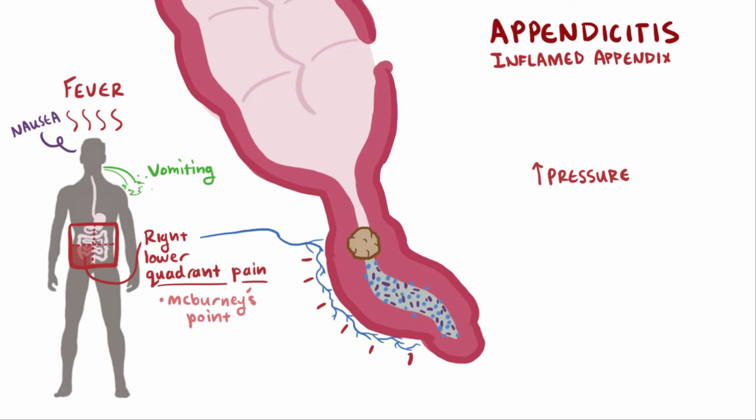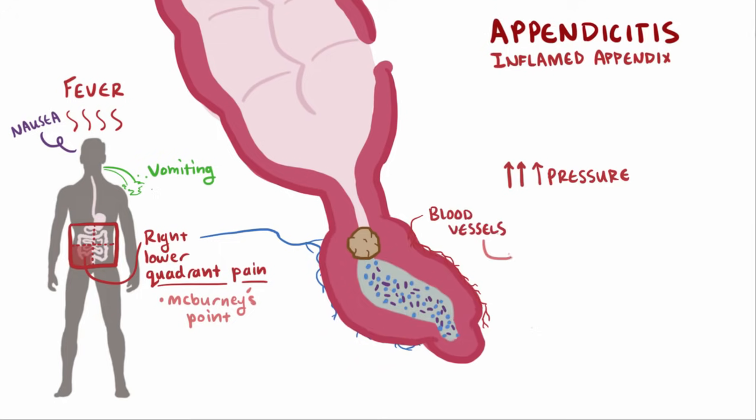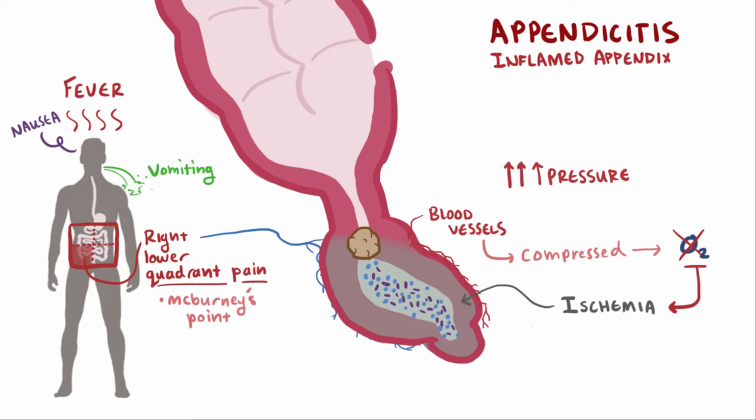Now if that obstruction persists, the pressure in the appendix increases even more. At a certain point, as the pressure keeps going and it continues to swell up, it pushes and compresses the small blood vessels that supply the appendix with blood and oxygen. Without oxygen, the cells in the walls of the appendix become ischemic and eventually die. Since these cells were responsible for secreting mucus and keeping bacteria out, the growing colony of bacteria can now invade the wall of the appendix. As more cells die, the appenditial wall becomes weaker and weaker, and for a small proportion of patients, it gets weaker to the point where the appendix ruptures.